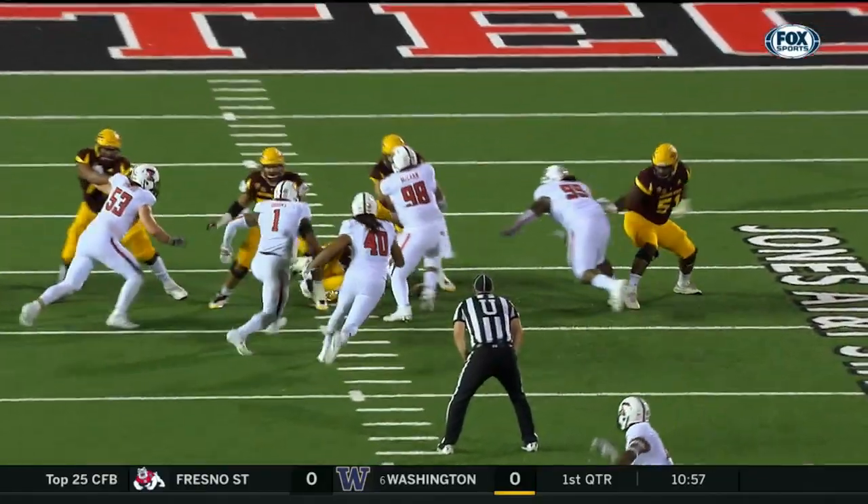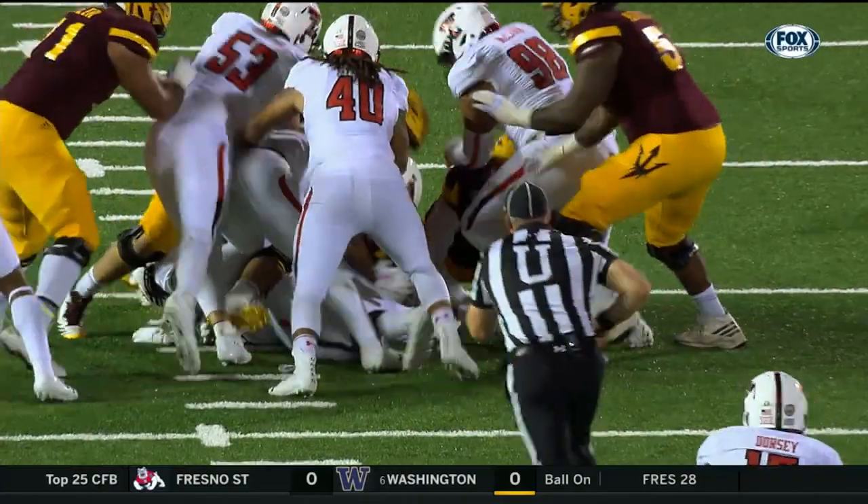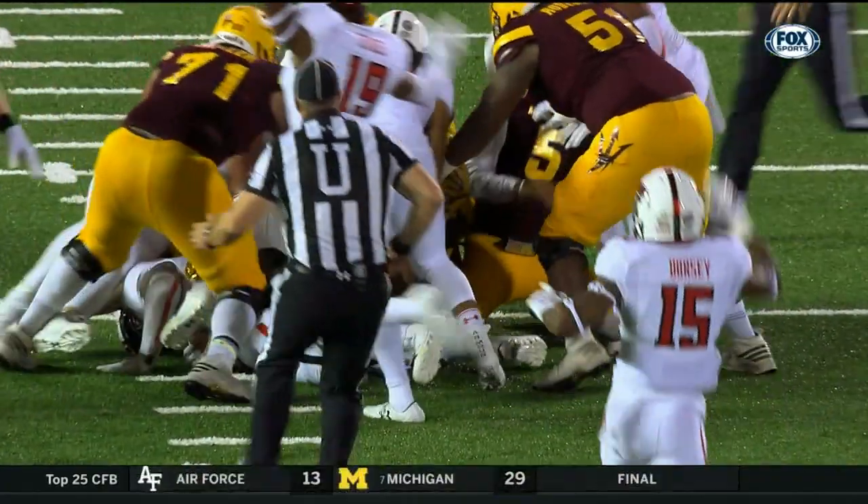Initially, I don't see that. Maybe this angle will say something different. I mean, there's just a big rugby pile there.